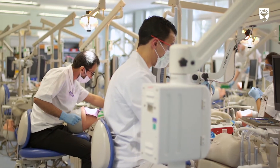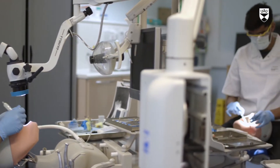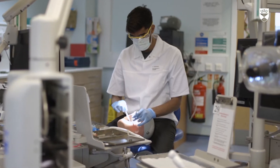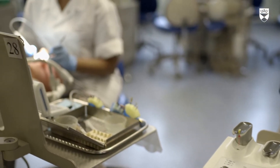The MSc in Endodontics at the University of Dundee is a two-year full-time program designed to develop and improve the clinical skills and knowledge of our students. It is focused primarily on small group teaching delivered by a team of highly trained, dedicated and enthusiastic teachers. Our aim is to ensure that each student has an enjoyable and rewarding experience in Dundee, where they will be encouraged to reach their full potential by providing them with adequate training facilities and support.